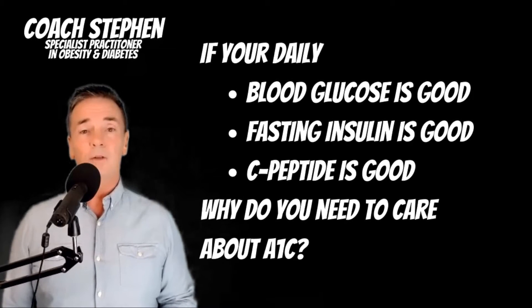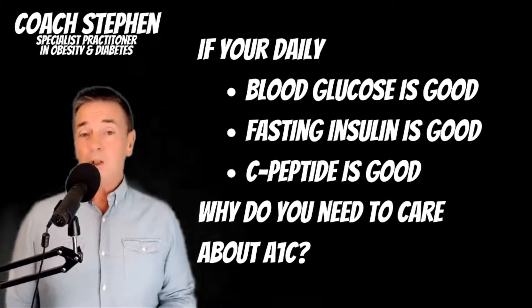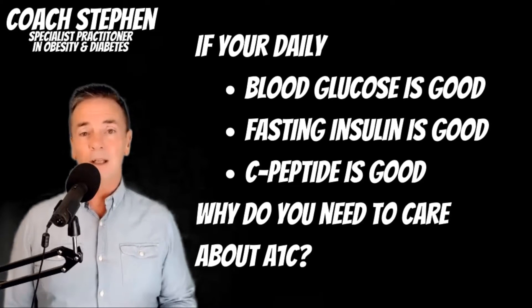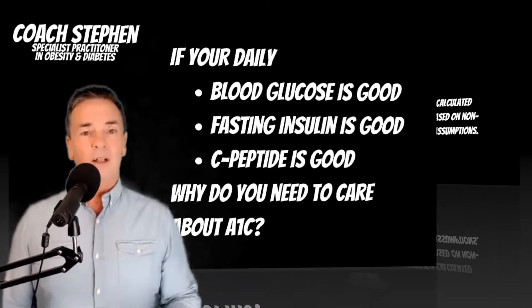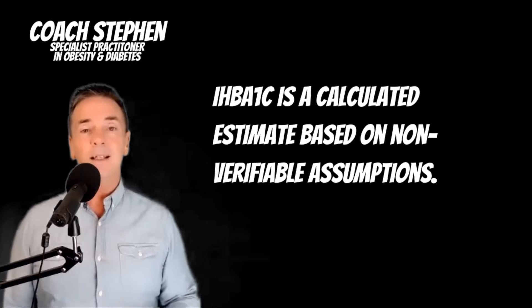When you do get blood tests, try to make sure they measure your fasting glucose, your fasting insulin, and if possible, your C-peptide — which is a proxy marker of how much insulin you're making. Those measurements should actually be more beneficial than the A1c, which is a calculated measurement, not a direct measurement.